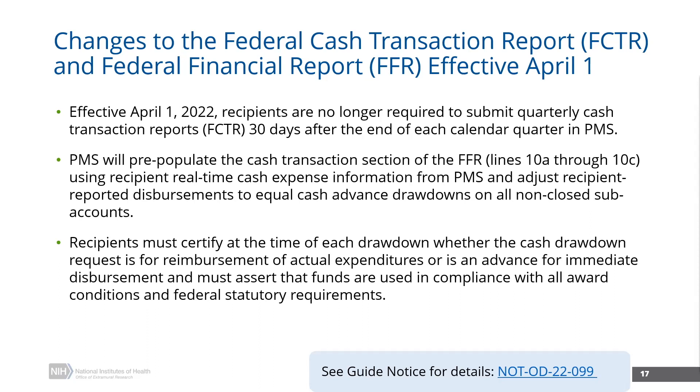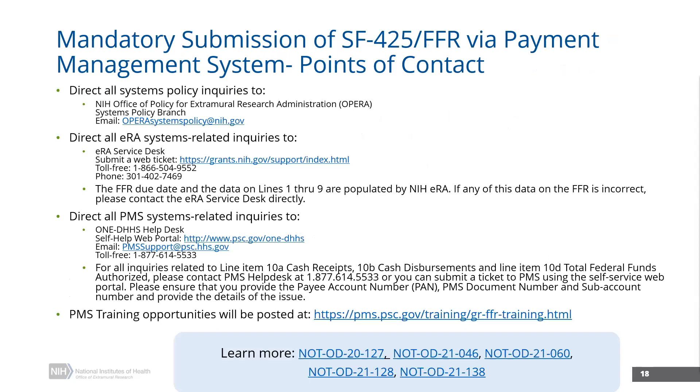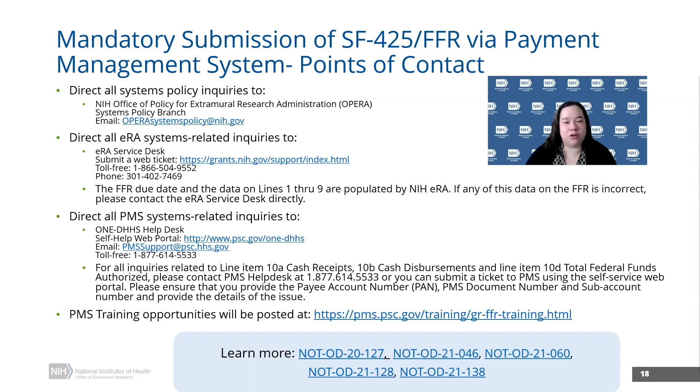I know that the grants community has had lots of questions recently about who to contact when they have FFR-related issues. I believe the next slide breaks down who to contact. One of the challenges that comes with this transition was the fact that recipients now have to deal with multiple systems — whether it's ERA or the PMS system — in order to submit these FFRs. If you have any questions related to systems policy around the transition itself, you can direct that to me and my team at the systems policy branch.